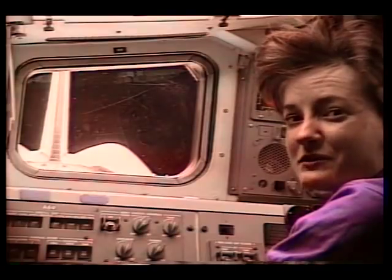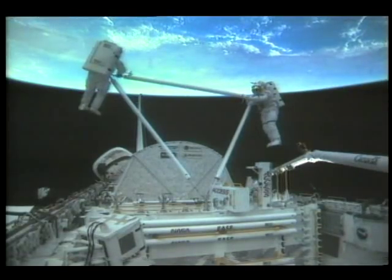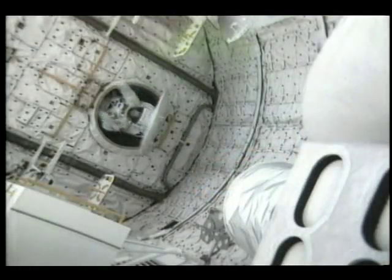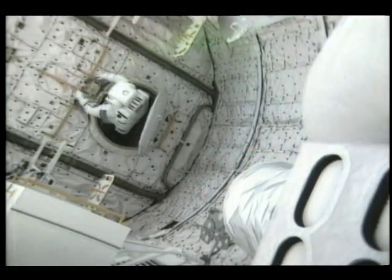EVAs allow us to do a lot of useful things in space. We can do many interesting experiments in the payload bay and test new types of equipment. We can also spacewalk out to an orbiting satellite to work on it. But doing an EVA involves a lot more than just opening the door and stepping out into space.